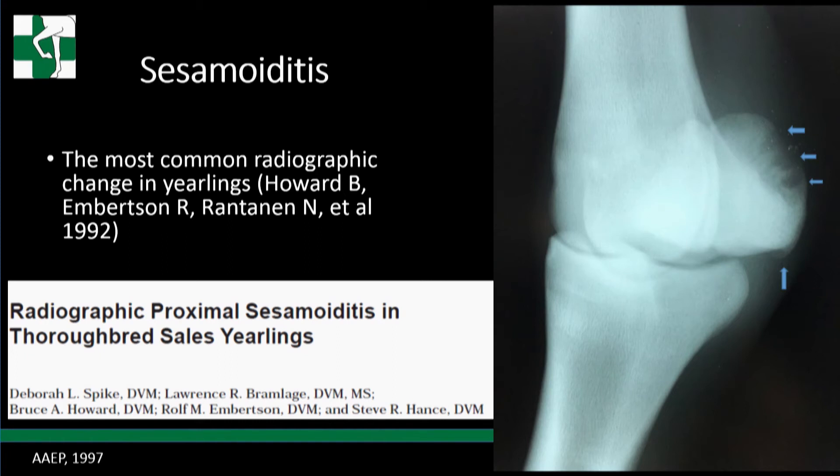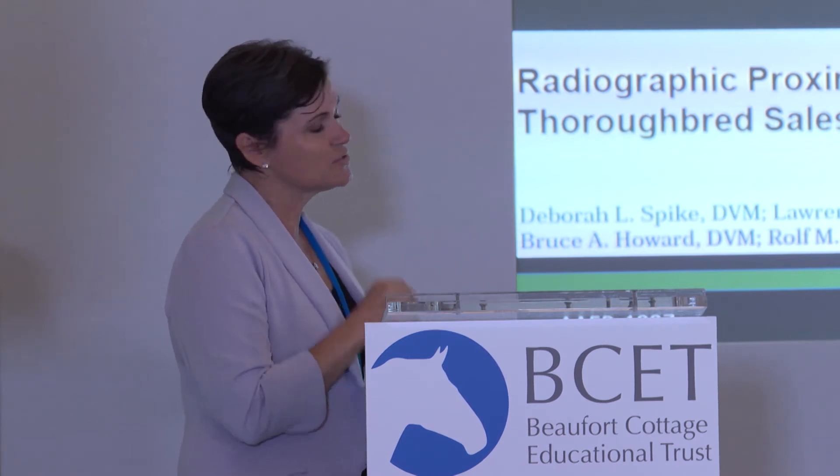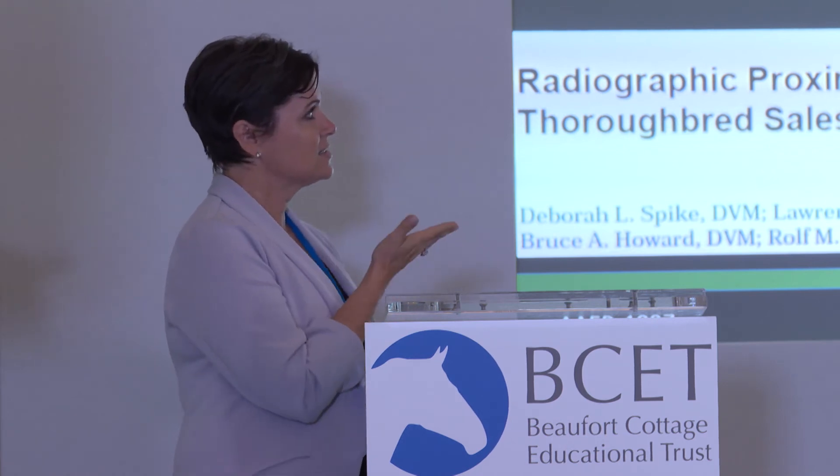The first thing I looked at was sesamoiditis, honestly the most confusing radiographic finding at sales when I started. Bruce Howard from our practice presented at AAEP in 1992, stating that sesamoiditis was the most common radiographic change in the yearling. I presented this paper at AAEP in 1997. The case that motivated me was a yearling belonging to Mr. Lee, with three very enlarged canals visible on the radiograph and proliferation on the base of the sesamoid.